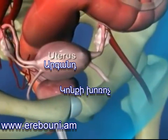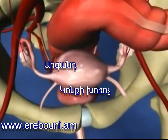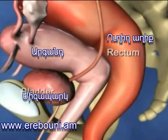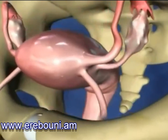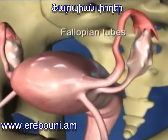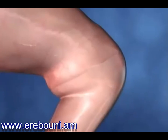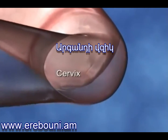The uterus or womb is a hollow pear-shaped organ which sits in the lower abdomen or pelvic area. It has the bladder in front of it and the rectum behind it. At the top of the uterus extending from either side are the two fallopian tubes which lead to the ovaries. At the base of the uterus is the cervix which opens into the vagina.